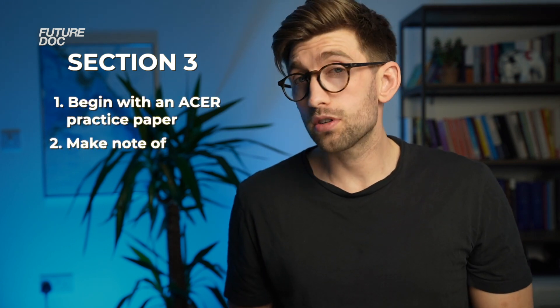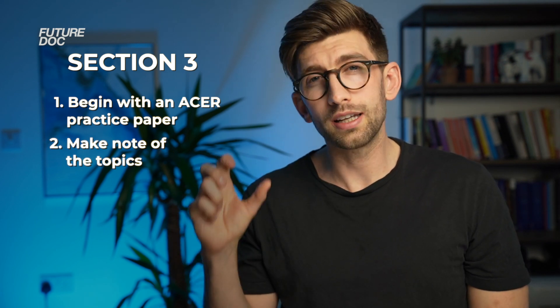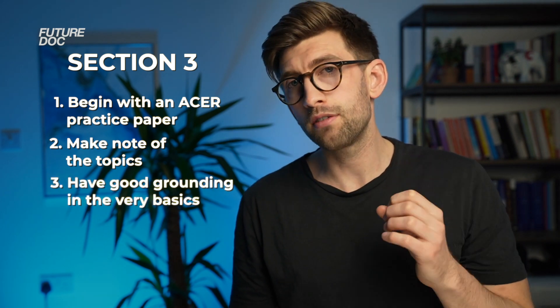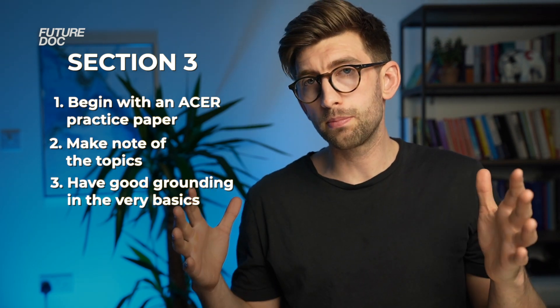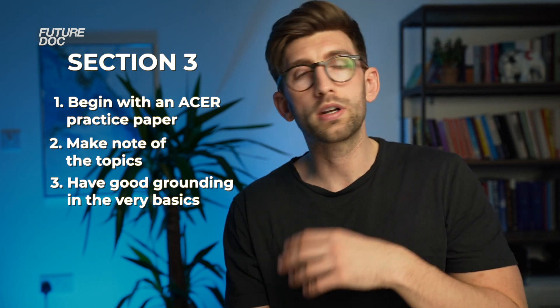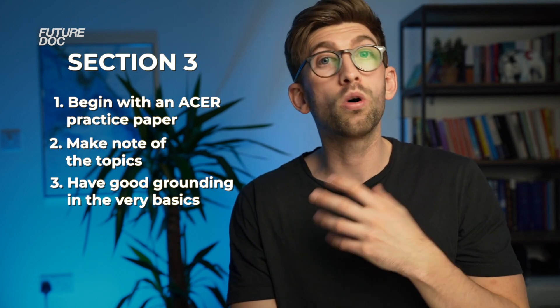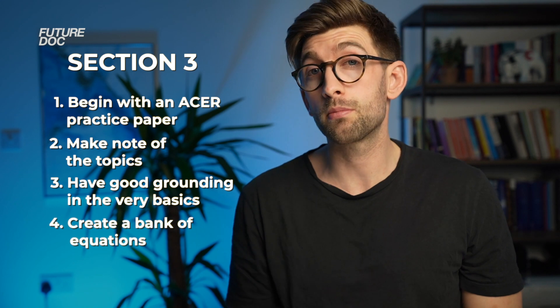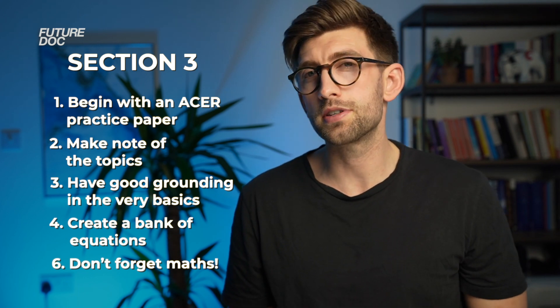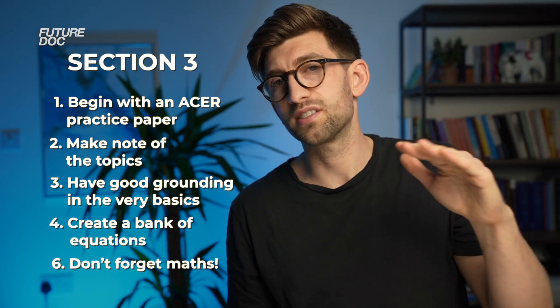My big tip for section two is to never spend more than one hour completing an essay, then gradually dial down your time until you're writing an essay in 30 minutes. For section three — the science one — start with an ACER past paper to get your eye in. Take note of subjects that come up and keep a list to make sure you know a little about each. A common mistake is trying to learn all the intricate details of every science topic. Instead, make sure you have a grounding in core concepts and principles, work from fundamental knowledge upward, keep a bank of common equations to memorise, and don't forget your maths. Start practicing questions untimed, get to 70–75%, then gradually dial down to the required exam timing.